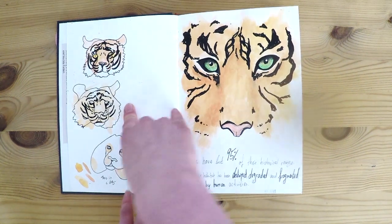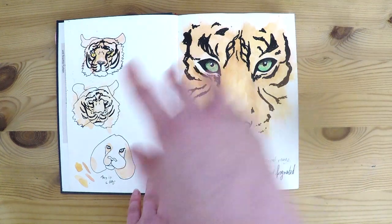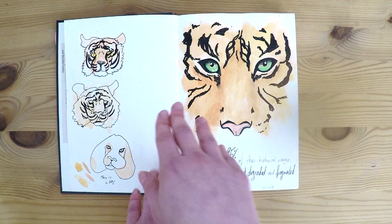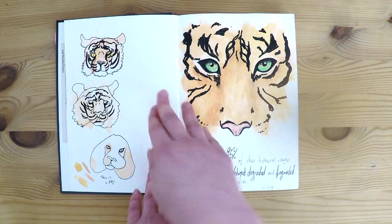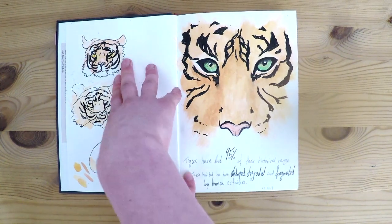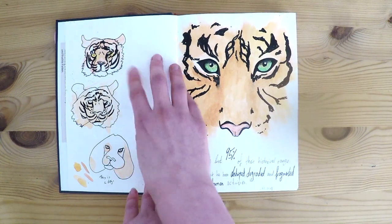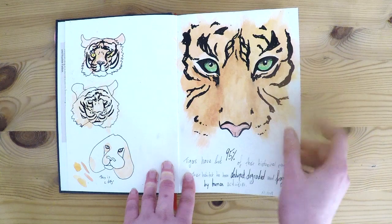This was schoolwork where you have to look at the thing you're drawing — like a photo or ideally the real-life version — but unfortunately I didn't have a real-life tiger at home, so I used a photo. You only look at the photo and not at the paper at all, and yeah, this is the result.